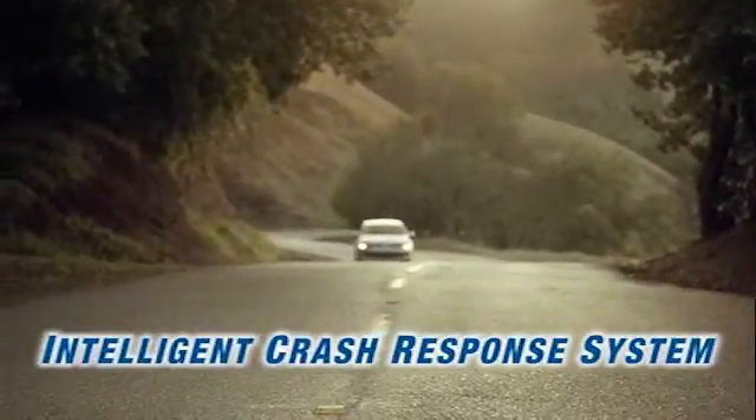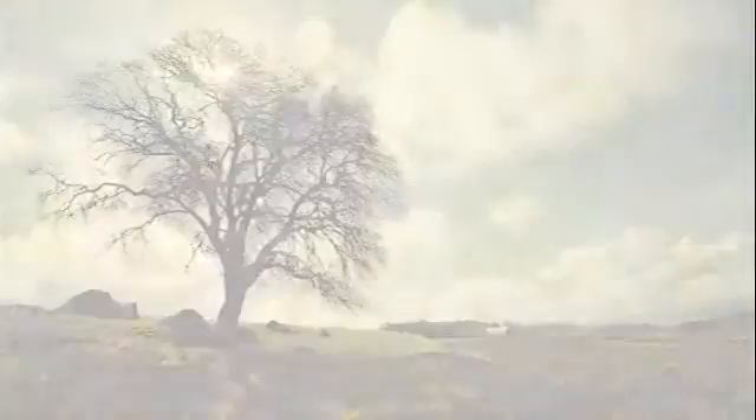Discover the driving enthusiast in you — the 2014 Volkswagen Jetta, where everything is just a little bit bigger and a little bit better.